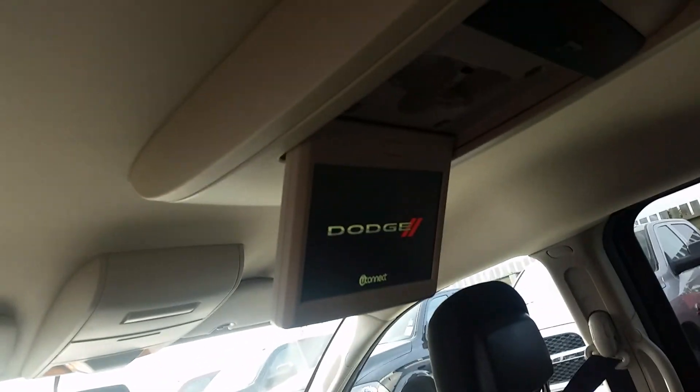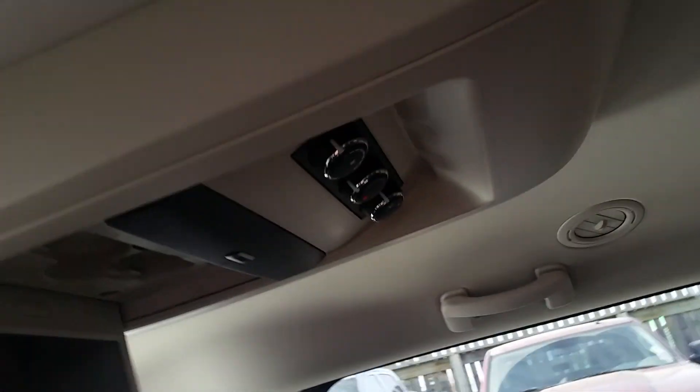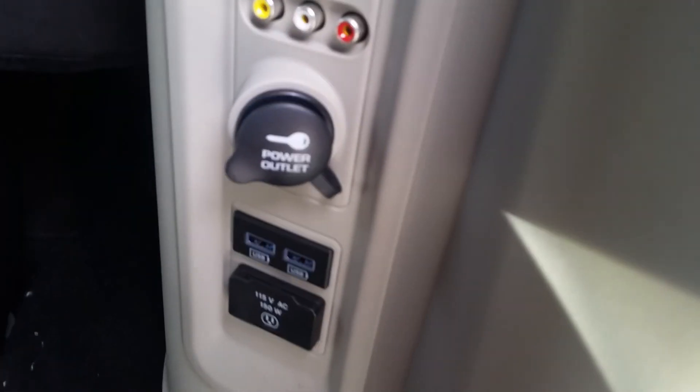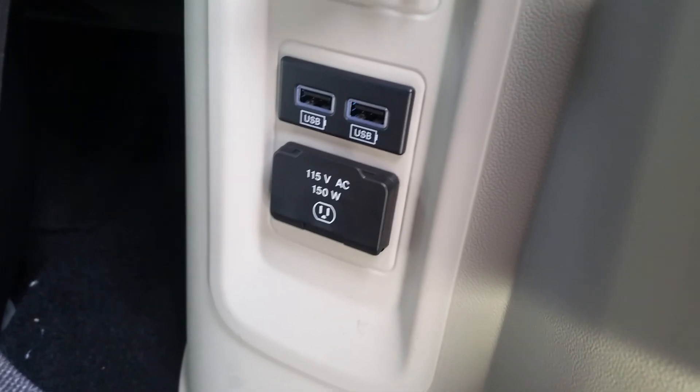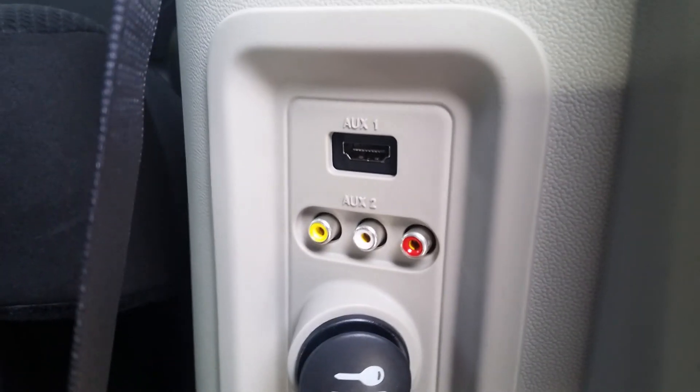You have DVD on this one. Rear climate control as well. And then all your DVD options — all your plug-ins and stuff right here. You get 115 volt, 150 watt, 2 USBs, a power outlet, and then auxiliaries.